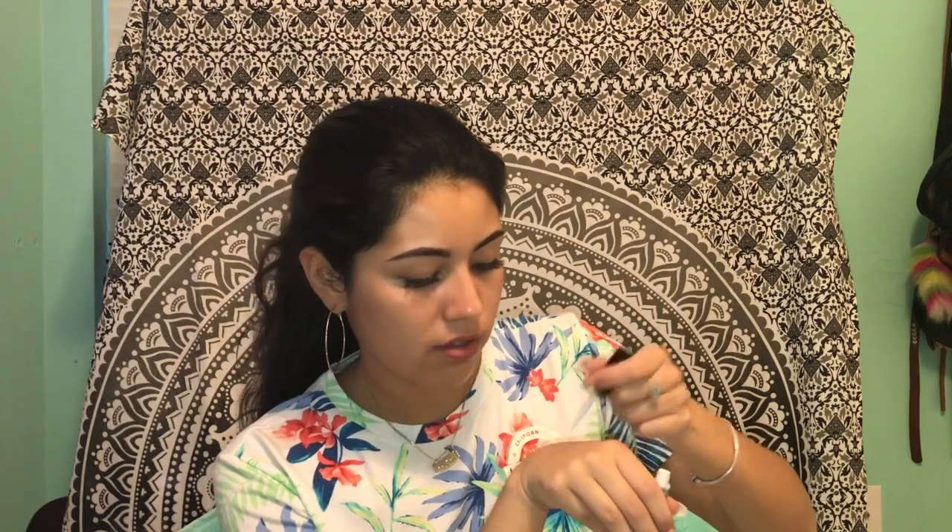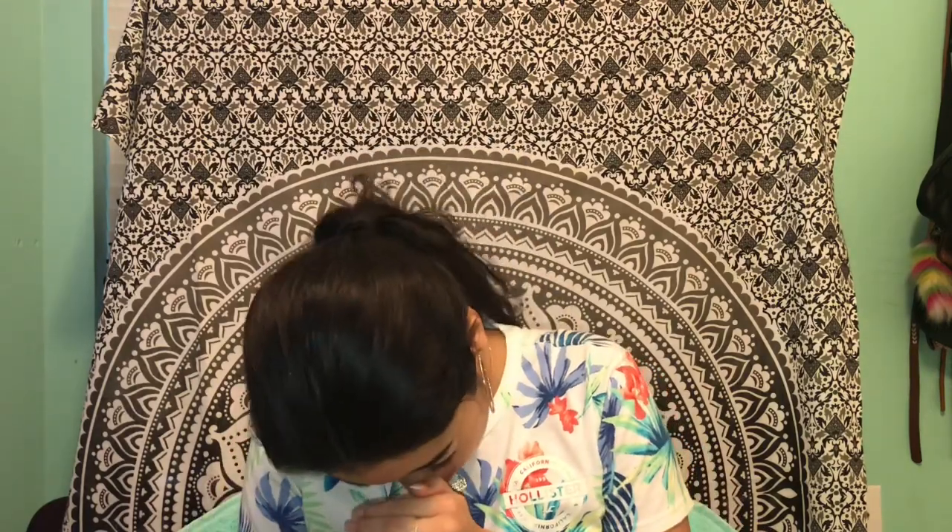I recently just bought this Duo brush-on eyelash glue and it's really cool. When you apply it, it looks like a neon purple — it kind of glows in the dark for a little bit. Let me swatch it for you guys — you can see it's purple right there. I tested whether it actually glows in the dark... and yeah, I don't think it does.